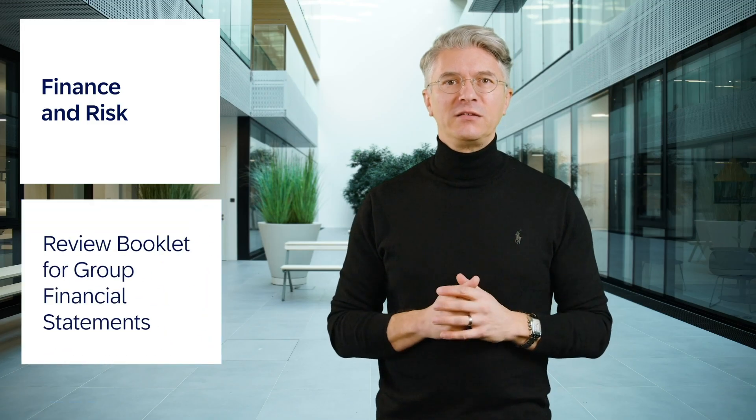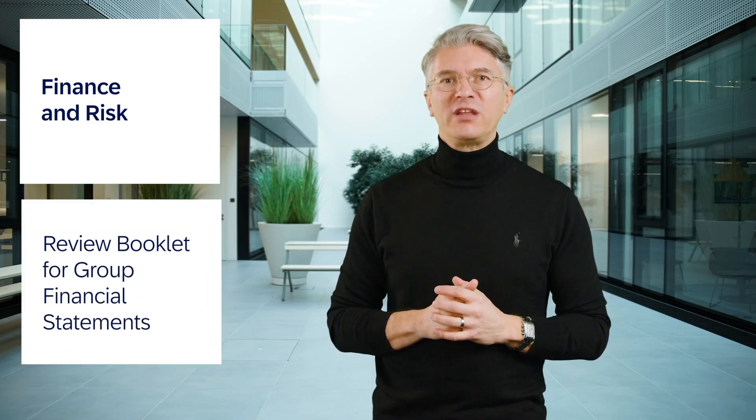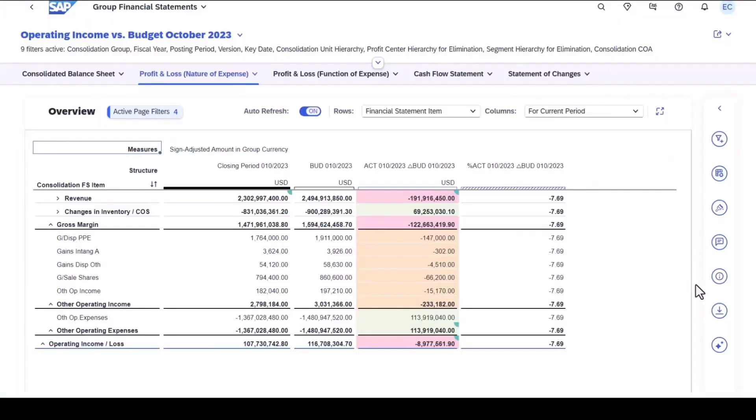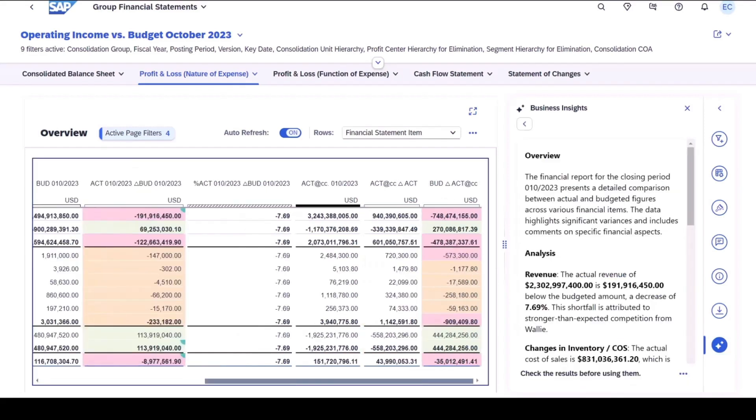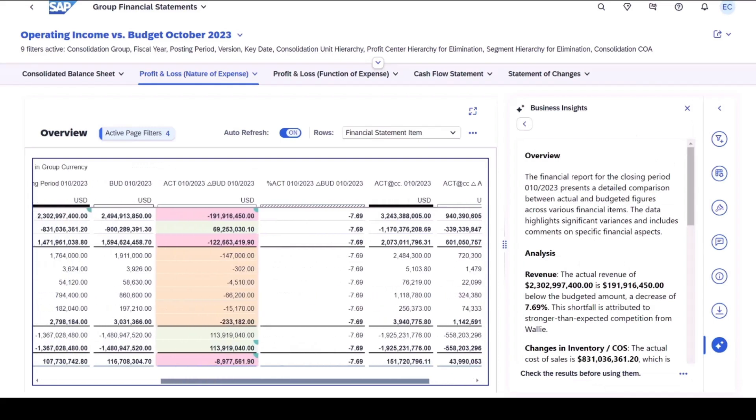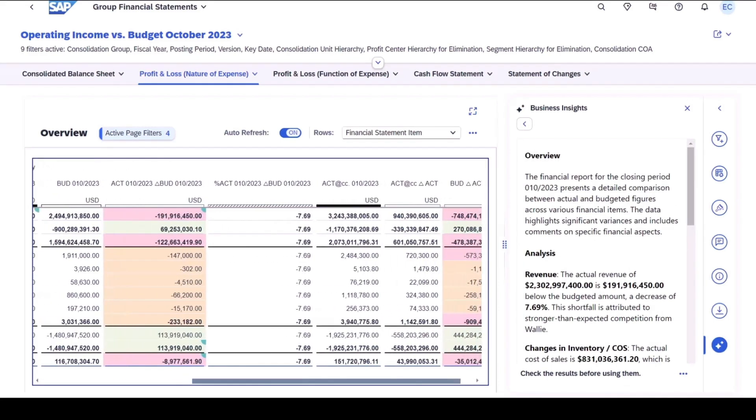Next in line in finance is our review booklet for group financial statements, which will boost financial excellence with its predefined and ready-to-use financial business insights. You can leverage AI to calculate and explain context-relevant financial KPIs, combine data and commands to create more meaningful summaries, and provide quick and immediate explanations and data summarizations. These features are currently in our beta program, offering you a glimpse into future AI innovations.